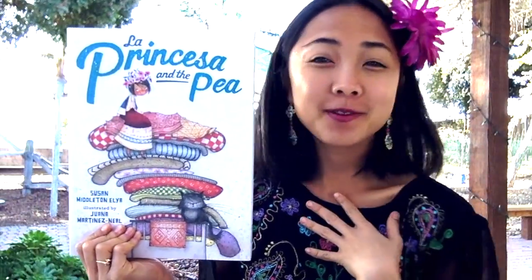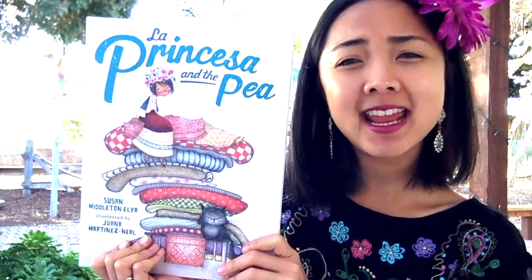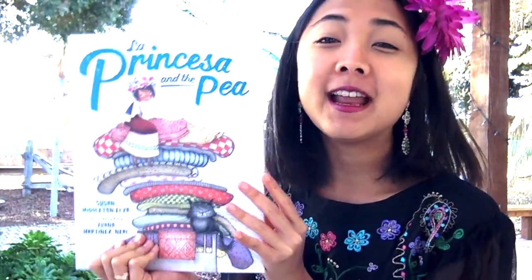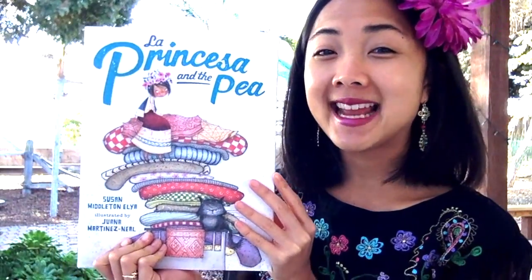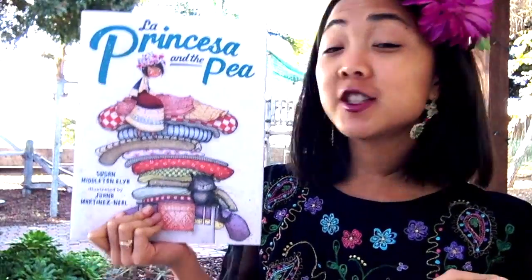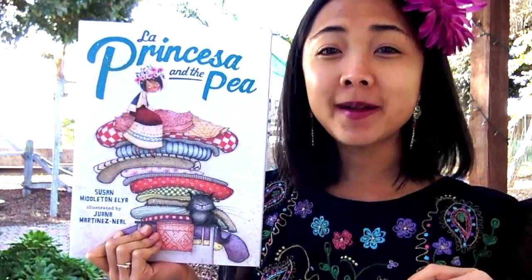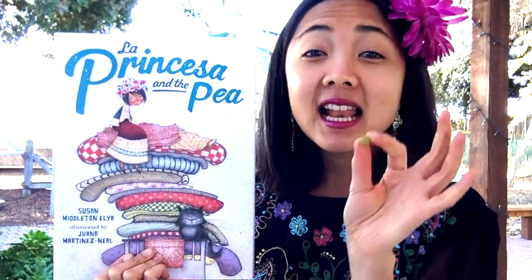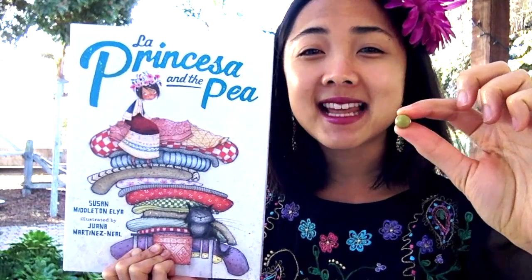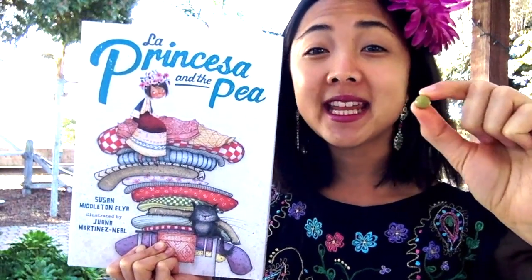Hey everyone, Maya here from My Storybook, and we're kicking off our love-themed read-alouds in preparation for this upcoming Valentine's Day by starting off with this beautiful bilingual Peruvian version of The Princess and the Pea, titled La Princesa and the Pea. This book is bilingual, which means it has both English and Spanish words. Pea in Spanish is el guisante. Can you say that with me? El guisante.